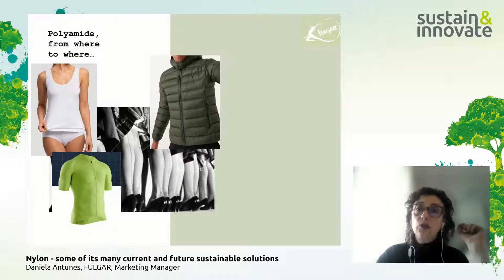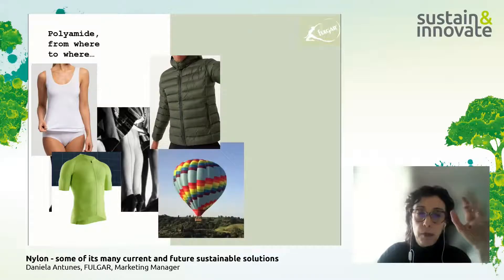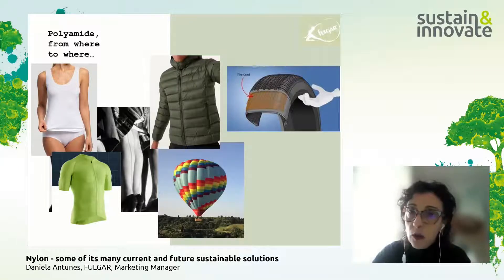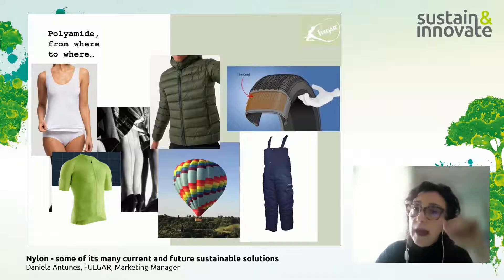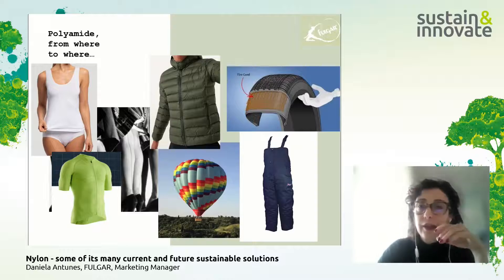Due to the characteristics of polyamide, we can also find it in very technical applications, like hot air balloons, where you need good resistance against tearing, and also inside car tires — we can find polyamide in the tire cord. Workwear is also very well served today. Check the tag of your clothes and search for polyamide.